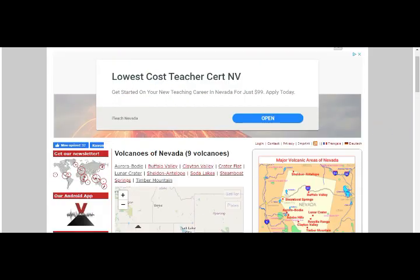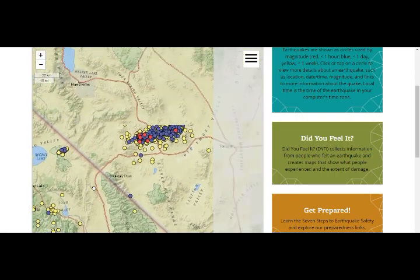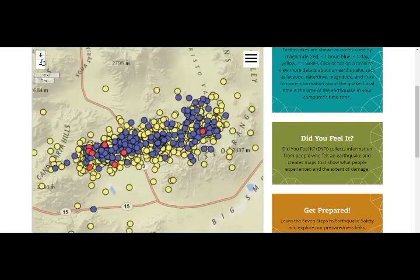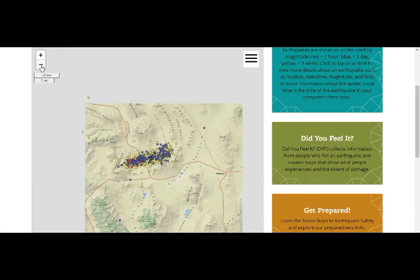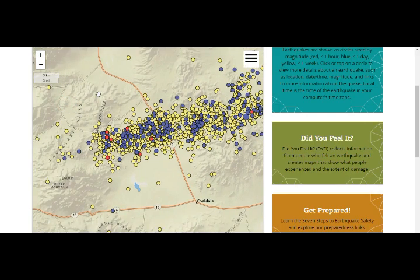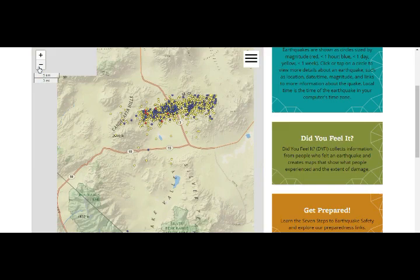Going back to our area here - hundreds of quakes again today. The blue are the past day, the red are the past hour. Hundreds of quakes again today, thousands this past week. That area is called Candelaria Hills, Coaldale, volcanic hills, etc. This is the area.